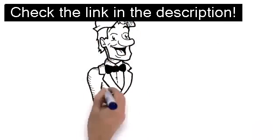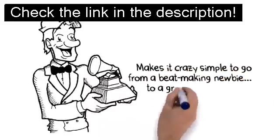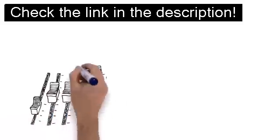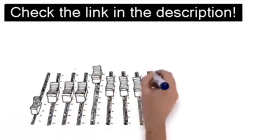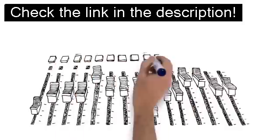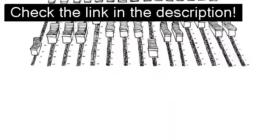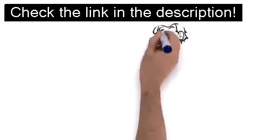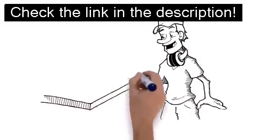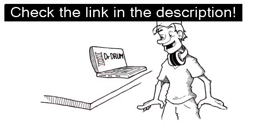Introducing Dr. Drum — the sickest software you'll ever buy that'll make it crazy simple to go from a beat-making newbie to a Grammy-winning pro. Most beat production software is created assuming you've been mixing beats for years and have the same techie knowledge as Kanye West's producer. Who wants to mess around with all that complicated stuff? That's why it's drop-dead simple to start making bass-thumpin' beats with Dr. Drum — the first beat-making software that makes it connect-the-dots easy to use without compromising on quality or features.